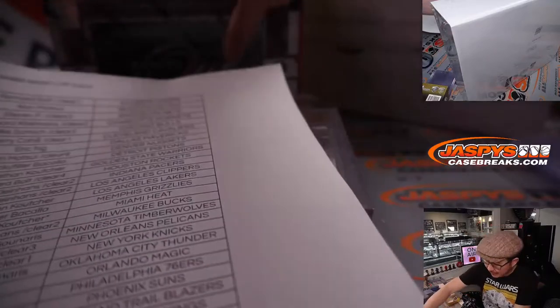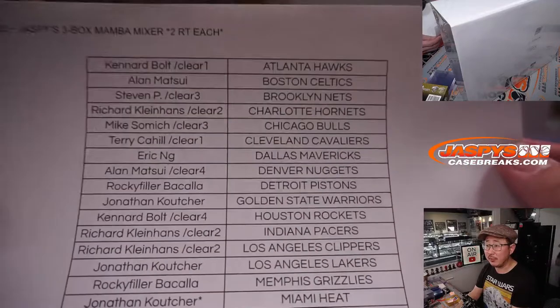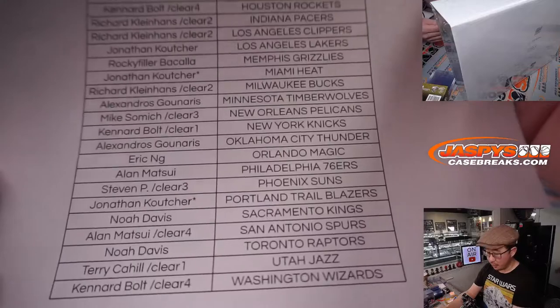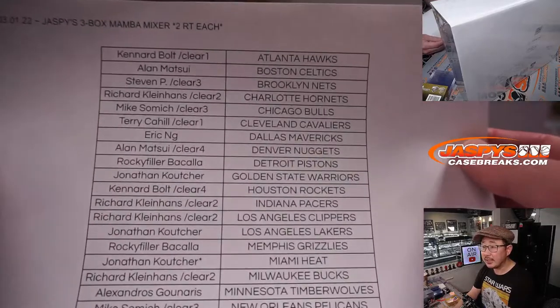Welcome back everybody. No deals were done in this break. The list you saw on the previous screen remains the same here on the first of the month. There are the team results once again.